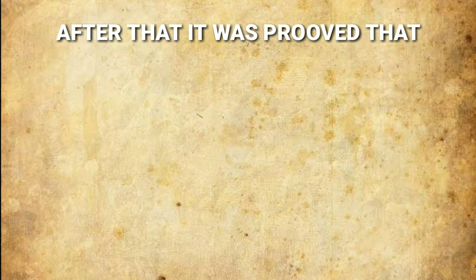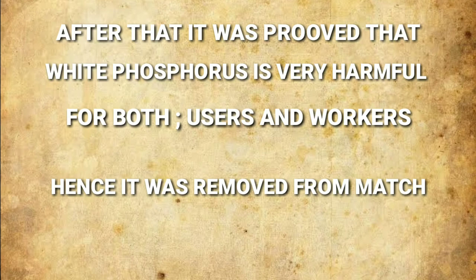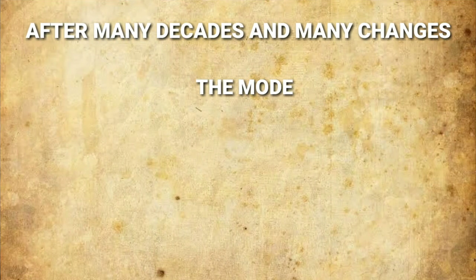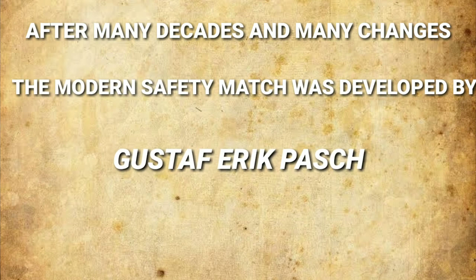After that, it was proved that white phosphorus is very harmful for everyone, hence it was removed. After many decades and many changes, the modern safety matchstick was developed by Gustav E. Pasch, and I don't think I have to tell more about modern matchsticks.